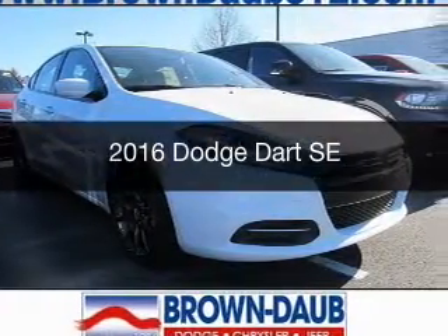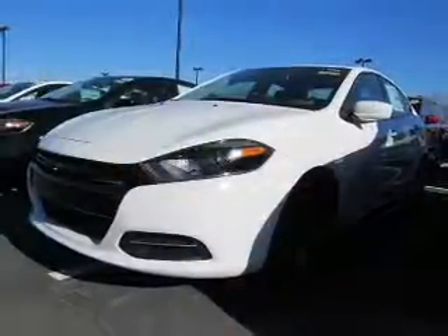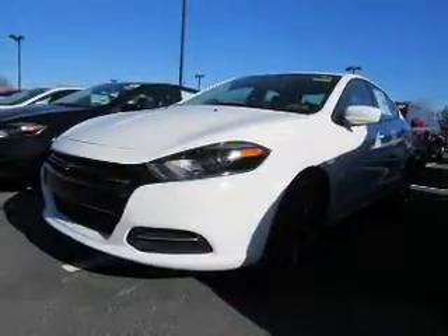This is a new 2016 Dodge Dart. Grab life by the horns. It's powered by a front wheel drive engine.